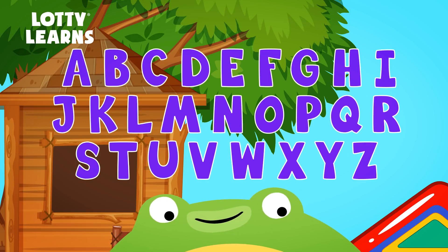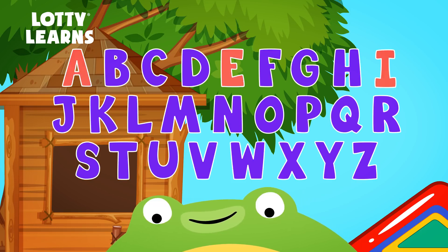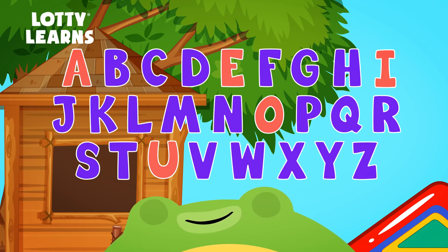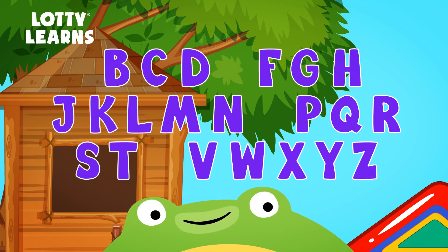Let's look at the alphabet with Chip. Hi there! Do you remember which of the letters are vowels? That's right! A, E, I, O, and U. Now let's take out the vowels and see what's left. Great! These letters are called consonants.